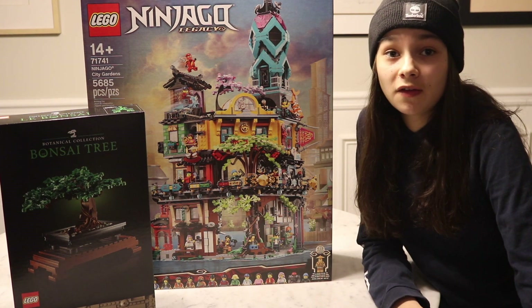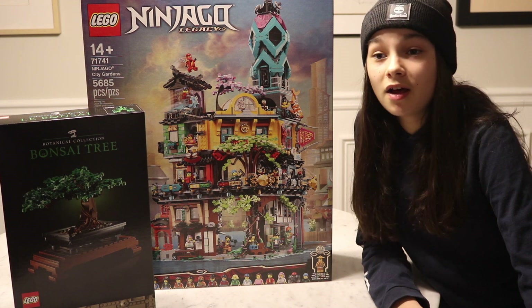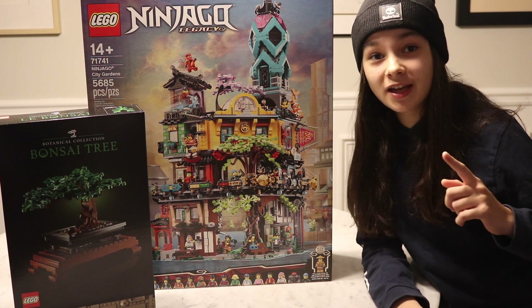So look out for a video in the next few days of me building the Ninjago City Garden set. Thanks for watching. Don't forget to like and subscribe.